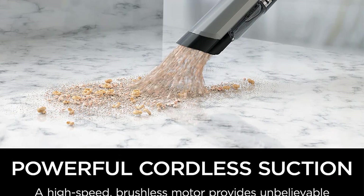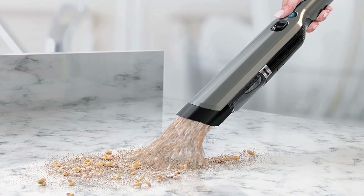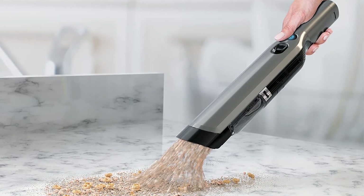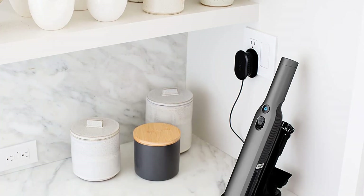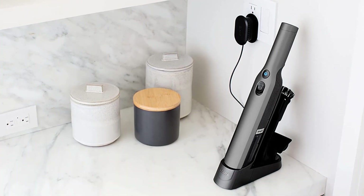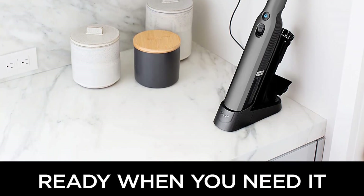Like all cordless picks, battery life is also a key consideration. The One Vac battery runs for almost 10 minutes before calling it quits, which was a significant downside, but not a deal breaker for our tester. Pros: lightweight, ergonomic design, powerful suction, one-touch emptying. Cons: long charge time.